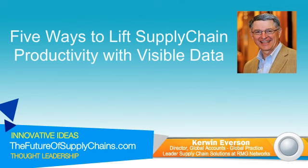Thanks, Kerwin, for sharing these views on improving supply chain productivity using visible data. Well, thank you, Dustin. I appreciate the opportunity. We'll look forward to more conversations in the future on other supply chain topics. Thanks again for your time.